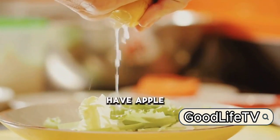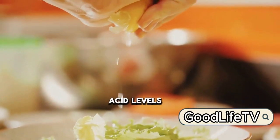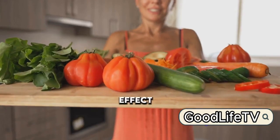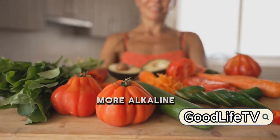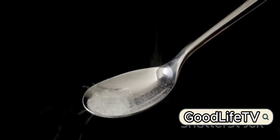At number 6, we have apple cider vinegar. A power-packed condiment, apple cider vinegar can help reduce your uric acid levels. Its alkalizing effect aids in making your body more alkaline, balancing high levels of uric acid. A spoonful of this could keep the uric acid at bay.